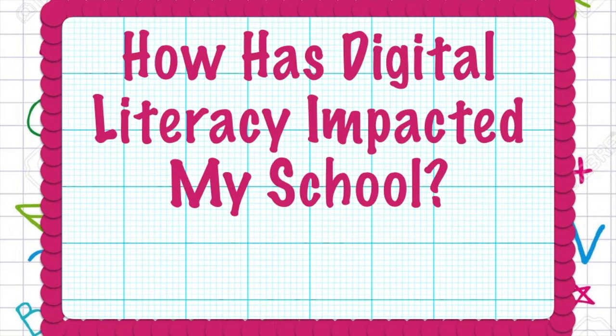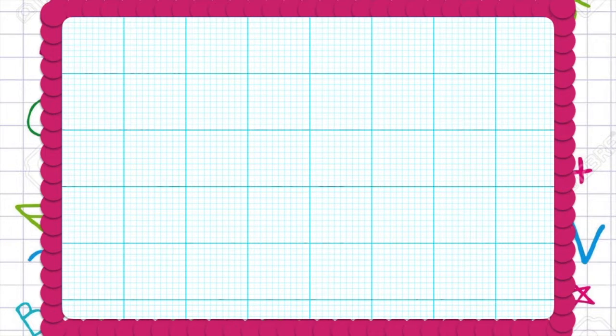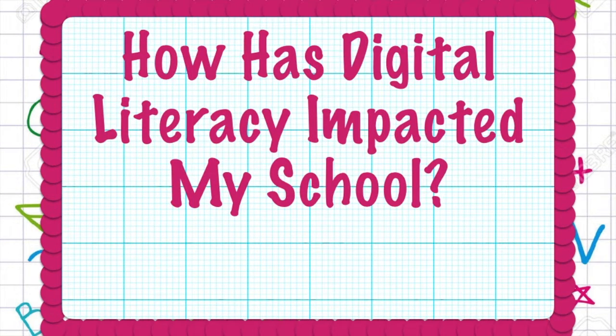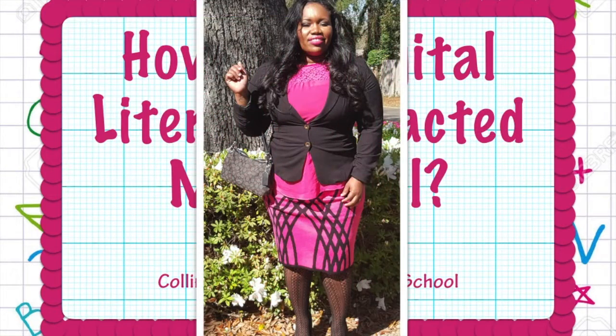How has digital literacy impacted my school? Teachers and students have enjoyed learning in fun, creative ways that go beyond the four walls of the classroom. This is our first step towards flipping our classrooms. We are excited to plan future digital literacy projects.